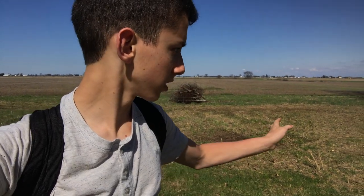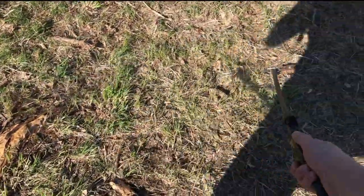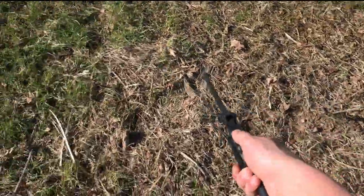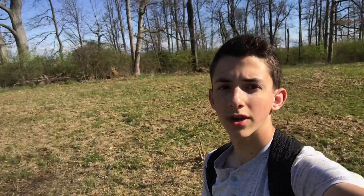I'm back here at the food plot again today by myself. I'm going to quickly rake off whatever I think needs to be raked off, whatever I can get done, and then go ahead and spray the whole plot. That's going to be a wrap for today — just got done spraying the entire food plot.